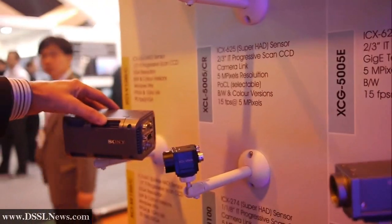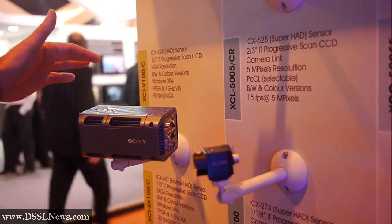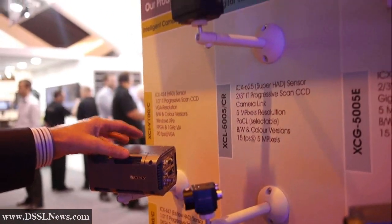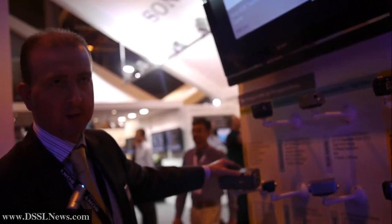This camera is one of the latest generations, and it's a smart camera with an embedded processor. This means that all the processing can be done inside the camera, and just the resulting data is output.